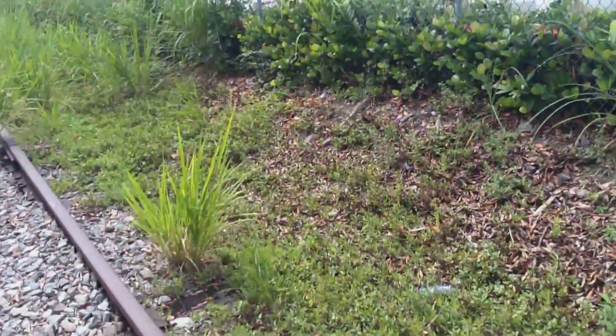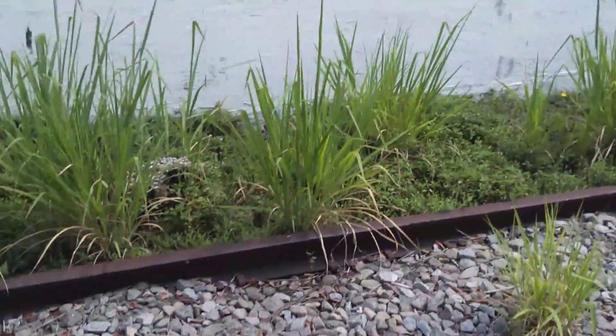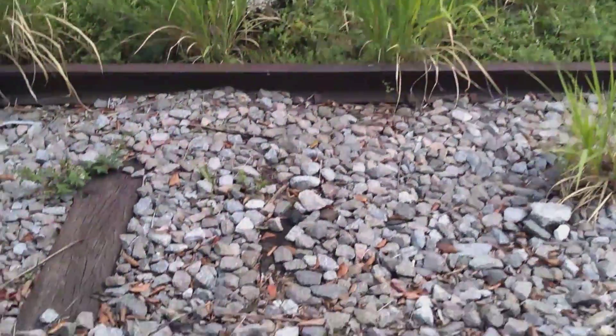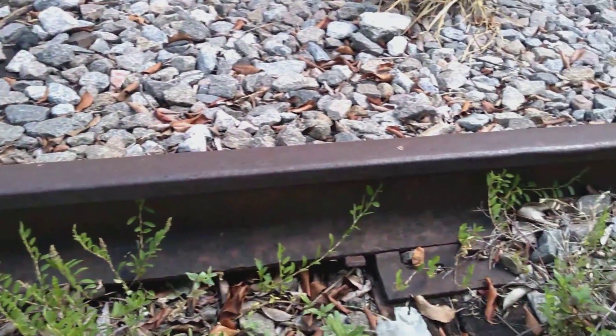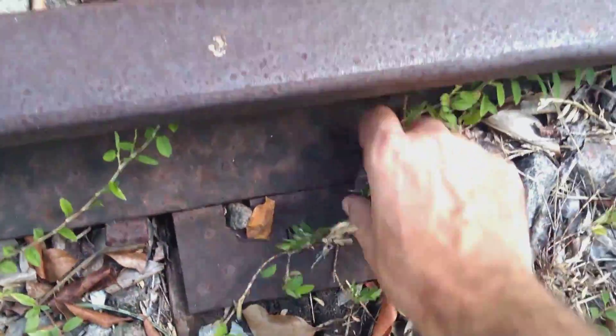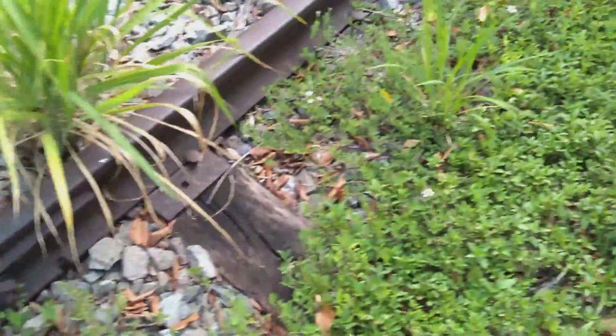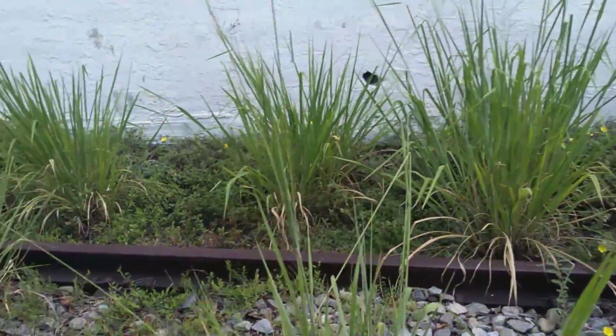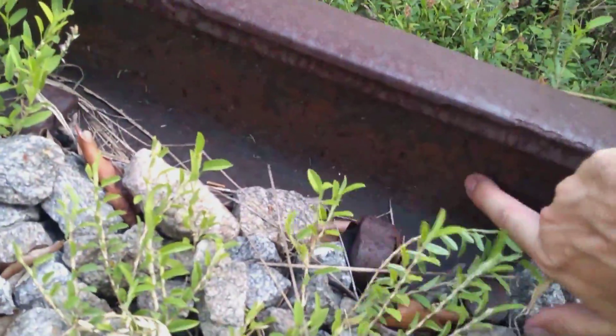I'm trying to look for a date stamp on the tape — it's still on there. This one's still on there as well. Date, date, date — where are you? I think I got something over here... actually, no. False alarm.